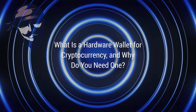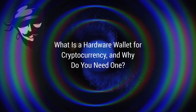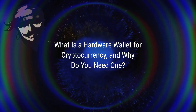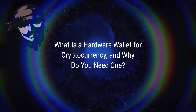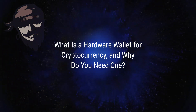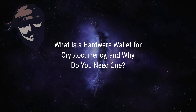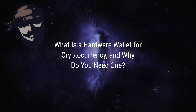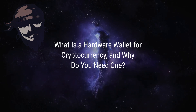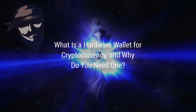The Ledger Nano X is a significant step up from the Nano S, designed for cryptocurrency enthusiasts. This wallet allows you to manage up to 100 coin apps at once, including Bitcoin, Ethereum, and others. Furthermore, the Ledger Nano X includes Bluetooth connectivity, allowing you to access Ledger Live — the all-in-one crypto ecosystem — on your smartphone or computer without the use of cumbersome cables.